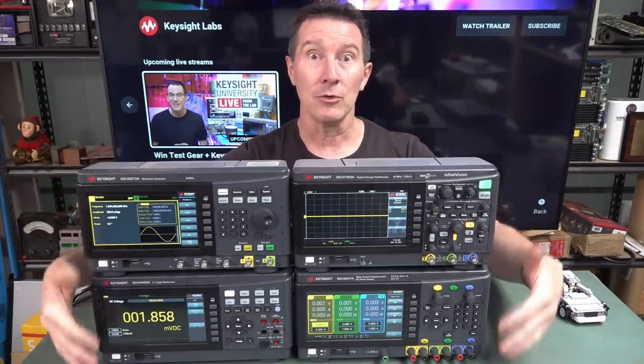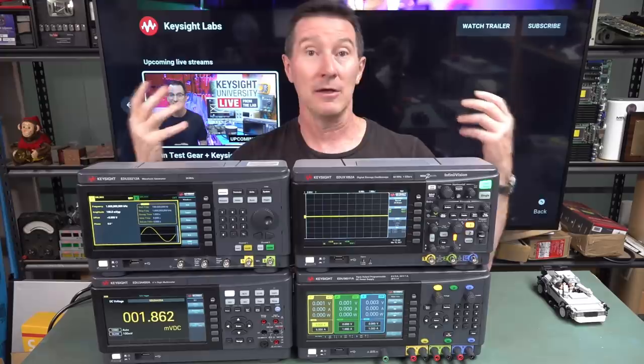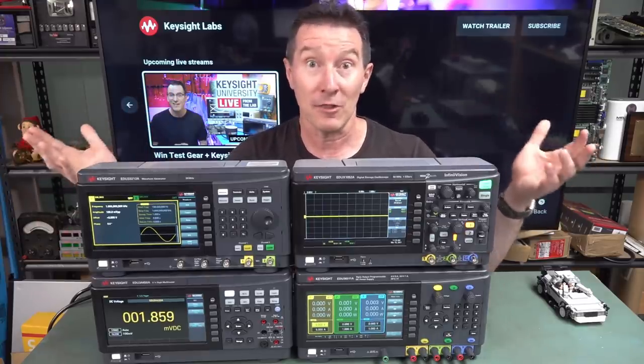It's test equipment giveaway time again! It's that time of the year where Keysight are giving away $300,000 worth of test gear, including some new shiny models we've got here. This year it's called Keysight University Live and it starts basically right now — March 15th — running through to March 19th. If you enter, you can win some really high-end top-shelf stuff.